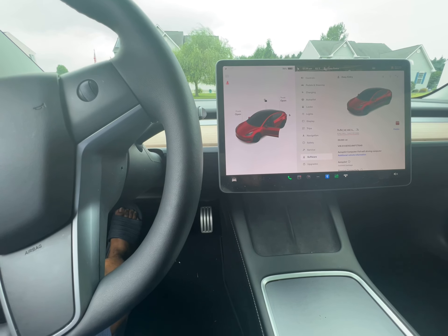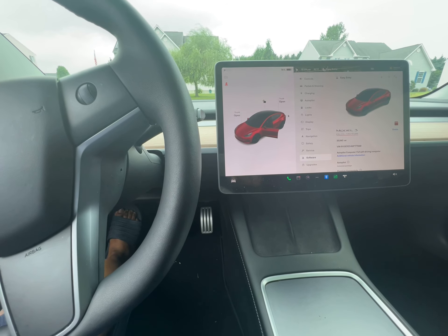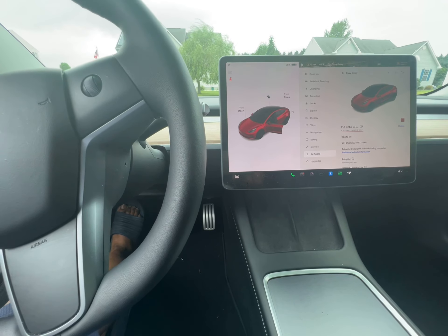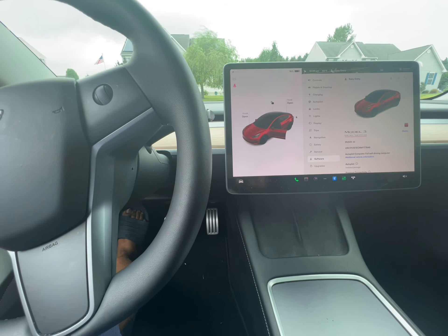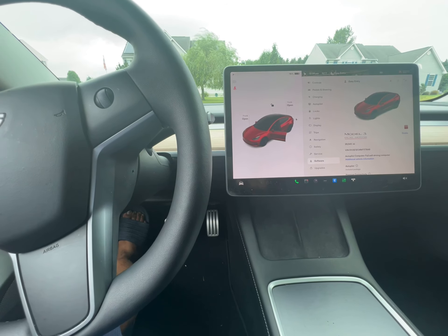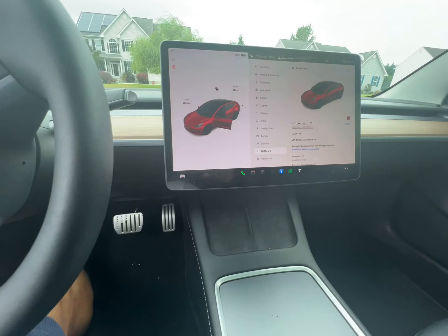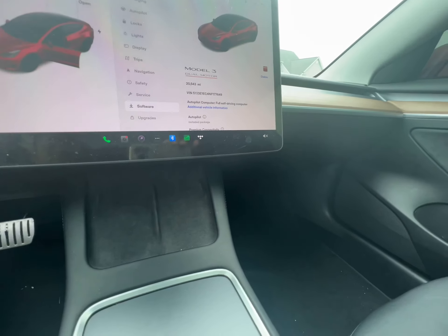Would I buy another Tesla? I definitely would. Do I miss the sound? I had a 2013 BMW M5 F10 — it was Stage 2, full bolt-on, six-speed manual. Do I miss that? Definitely. Do I miss the gas? Absolutely not. So you give and you take.